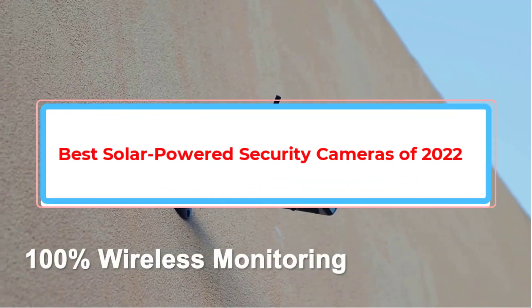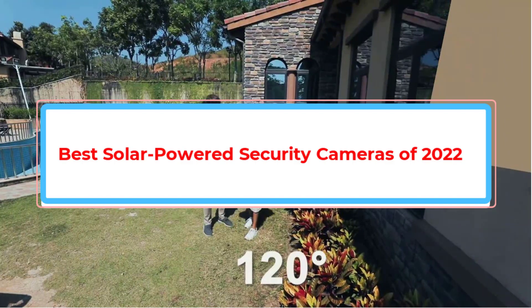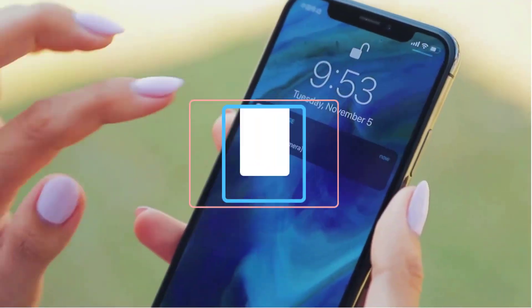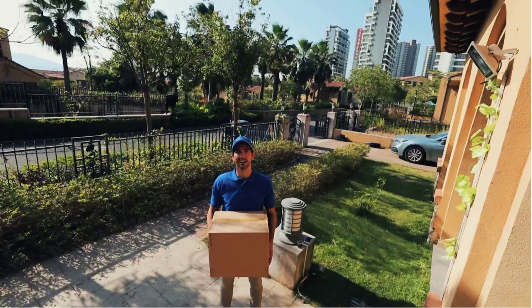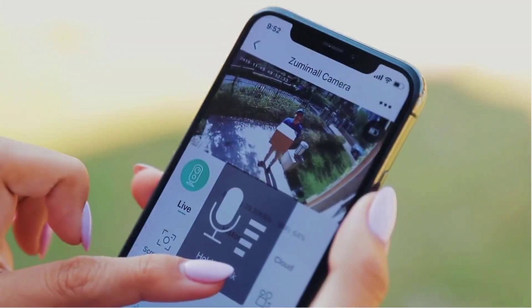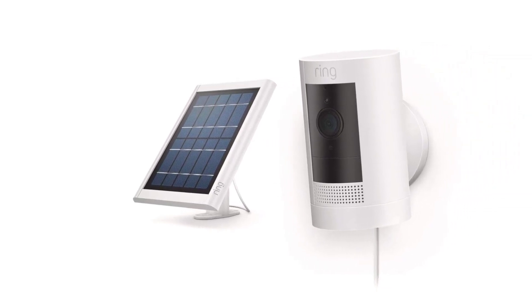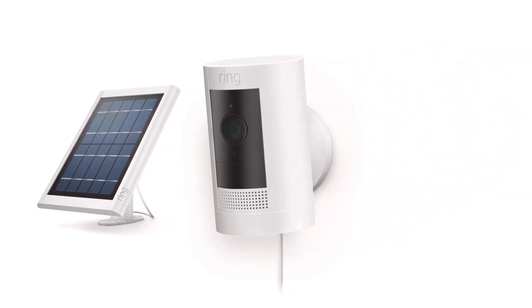Are you looking for the best solar-powered security cameras of 2022? In this video we will look at some of the best solar-powered security cameras of 2022 on the market. We have included links in the description, so make sure you check those out to see which one is in your budget range.